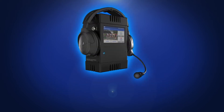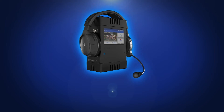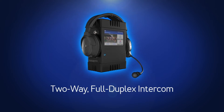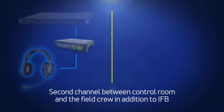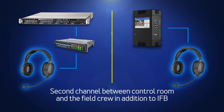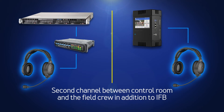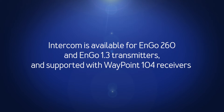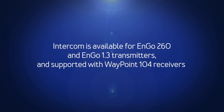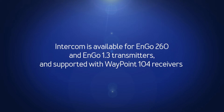Improve communication and coordination between the field crew and the control room with two-way full duplex intercom. It provides a second channel between the control room and the field crew in addition to IFB. Intercom is available for Engo 260 and Engo 1.3 transmitters, and supported with Waypoint 104 receivers.